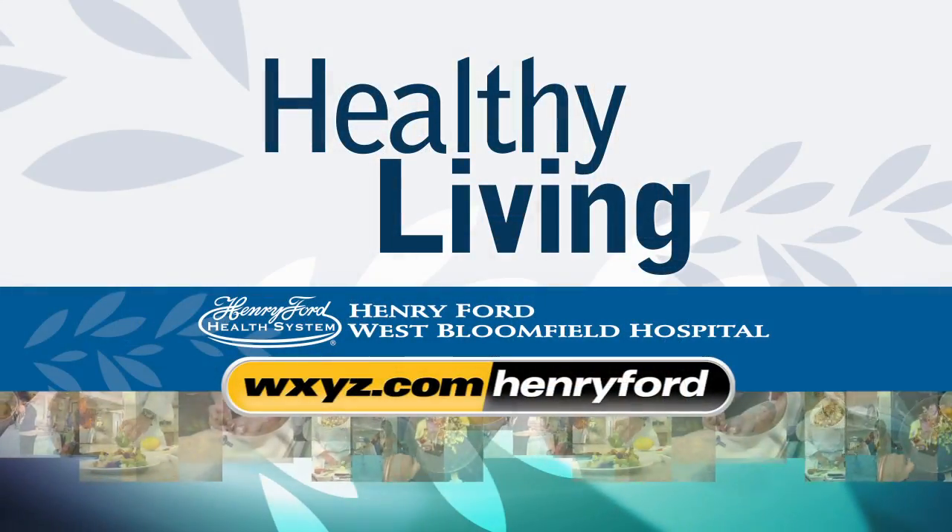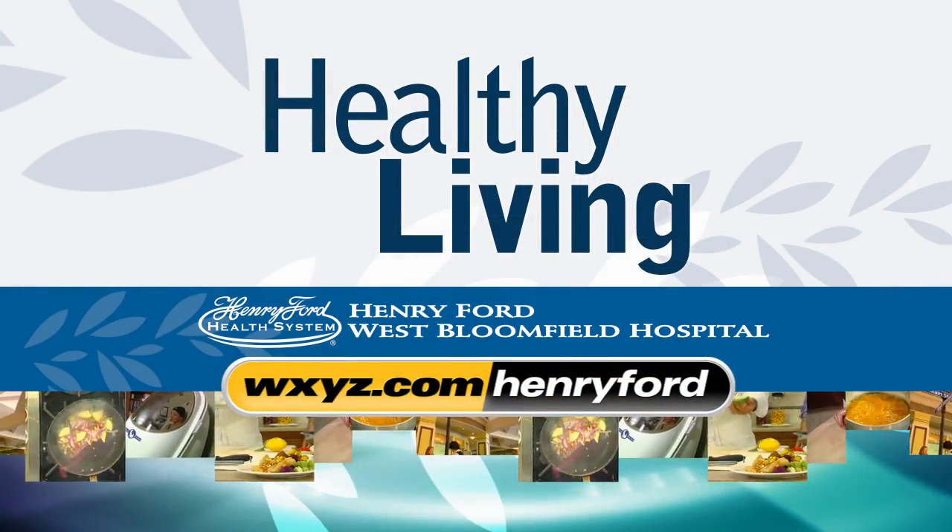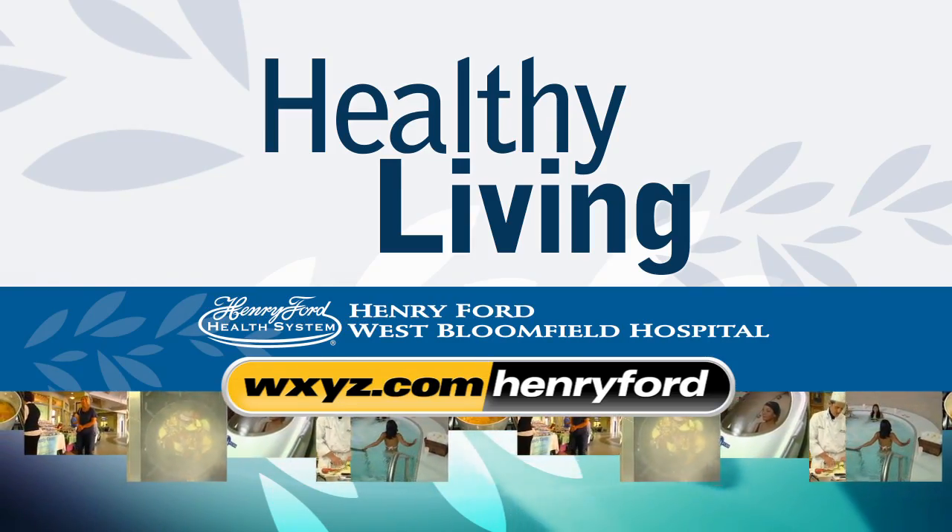You can find out a whole lot more at WXYZ.com slash Henry Ford. For more on today's healthy living from Henry Ford West Bloomfield Hospital, go to WXYZ.com slash Henry Ford.